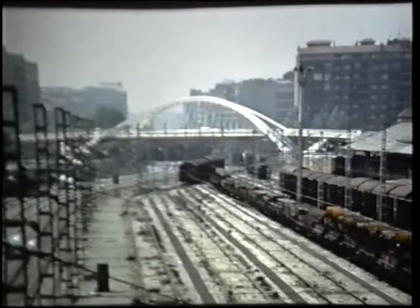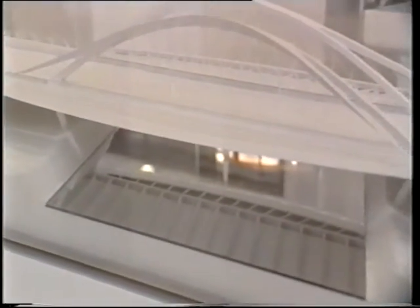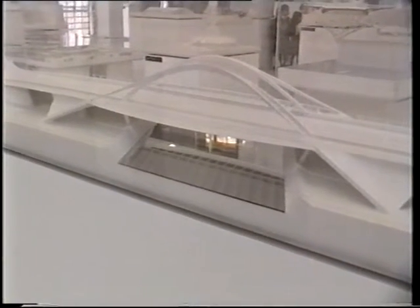Even if the landscape can be as hard and as industrial as in this case, through the lighting and through the lines of the bridge, it can also become a common reference for the whole neighbourhood and in this way also enrich the urban landscape in this place.